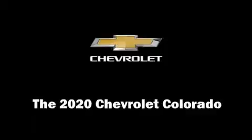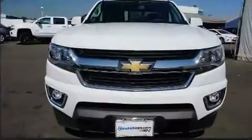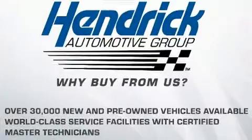Come test drive this 2020 Chevrolet Colorado. This four-door, five-passenger truck is ready to drive off the showroom floor. It features an automatic transmission, rear-wheel drive, and a refined six-cylinder engine.